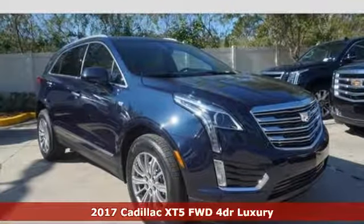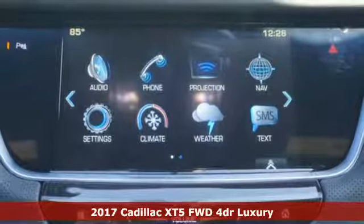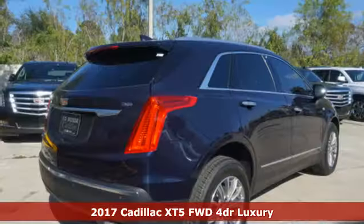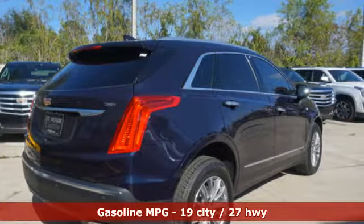It's a 2017 Cadillac XT5. Begin an elegant experience with adaptive remote start, multi-zone climate control, heated front seats, wireless charging and universal home remote.